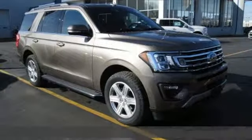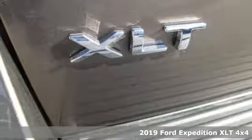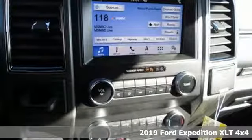Here's a new 2019 Ford Expedition. Ford, where tradition meets innovation. And with features like these, every drive's a pleasure.